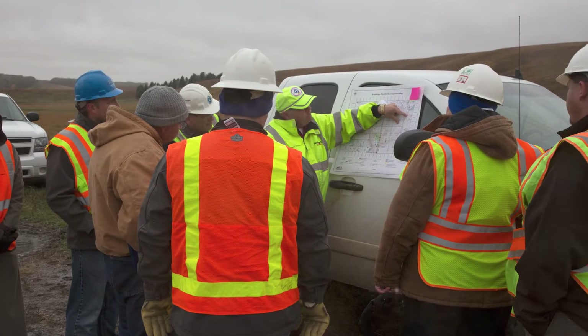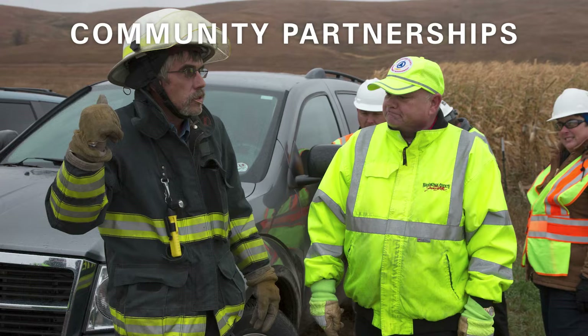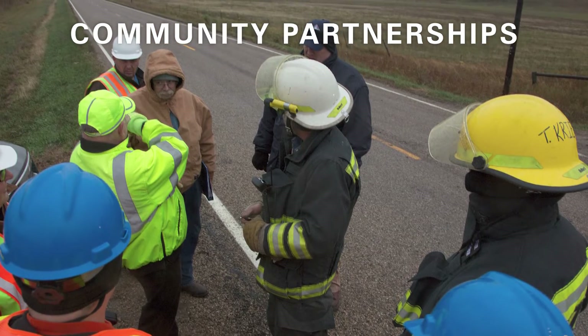Team members hold safety drills and conduct annual tours for local emergency responders. These regular visits help maintain a working knowledge of the facility and strengthen relationships.